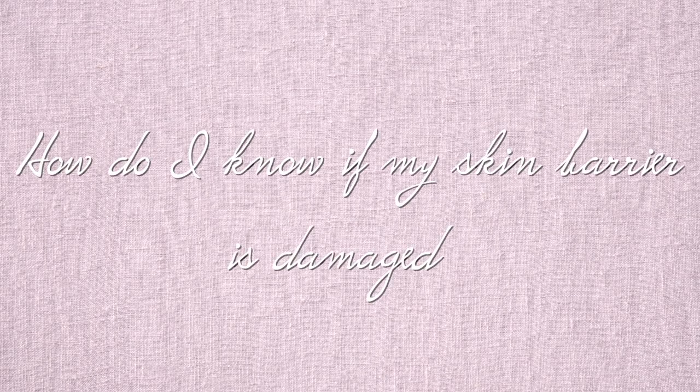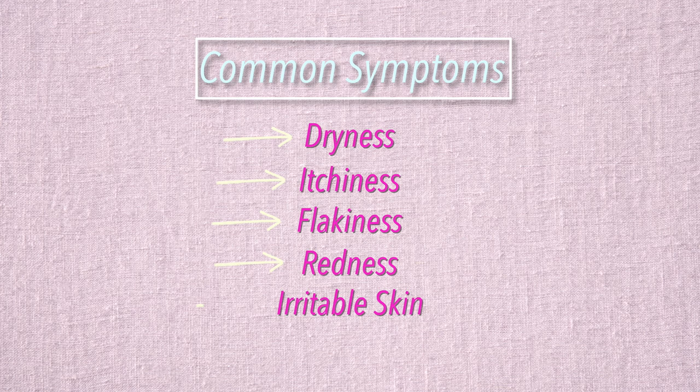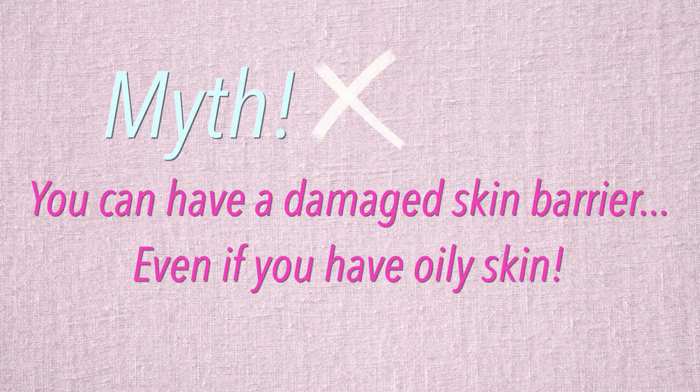Now, how do you know if your skin barrier is damaged? There are several symptoms that usually indicate damage, ranging from dryness, itchiness, flakiness, redness, and irritation. If you notice burning or stinging when you apply products, that's also not normal. Another sign is your skin always feels dry or dehydrated even right after moisturizing. I also want to note that all skin types can have a damaged barrier — even if you have oily skin, your skin might be overproducing oil because your barrier is damaged.